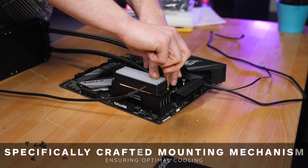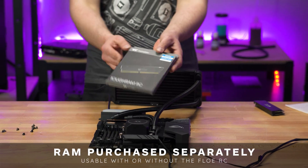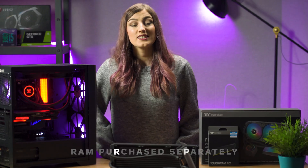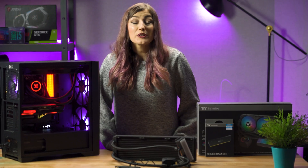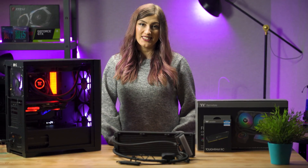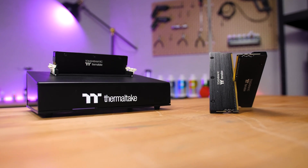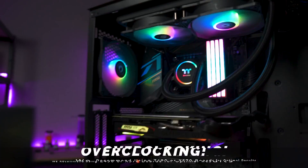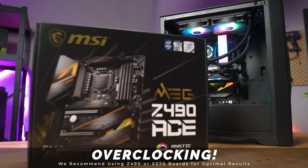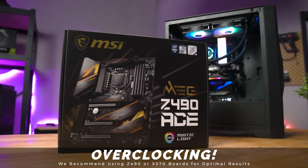You do have to purchase the ToughRAM RC separately, which does mean it can be used with or without the FlowRC. The ToughRAM RC features tightly screened ICs providing optimal frequency and response time performance. Additionally, the brushed aluminium heat spreader delivers incomparable heat dissipation. If you have plans to overclock this RAM, we would recommend using the latest Intel and AMD motherboards for optimal results, such as the X570 and Z490.